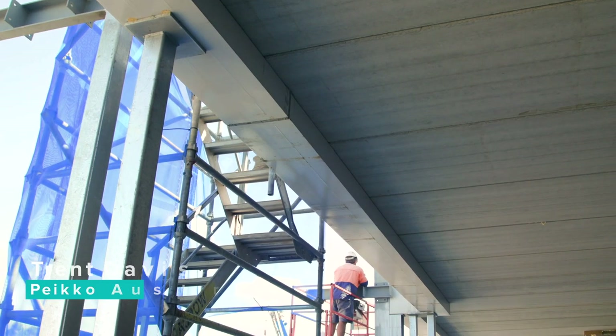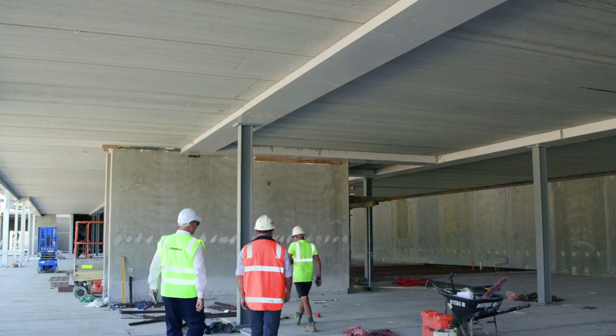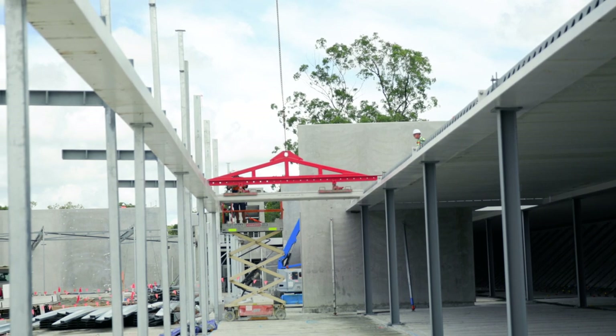Hi, I'm Trent Davis from Pico Australia. The Delta beams used in conjunction with Holocore again meant very fast construction but also gave the team great design flexibility, and we were able to incorporate several time-saving features such as facades and handrail sockets.